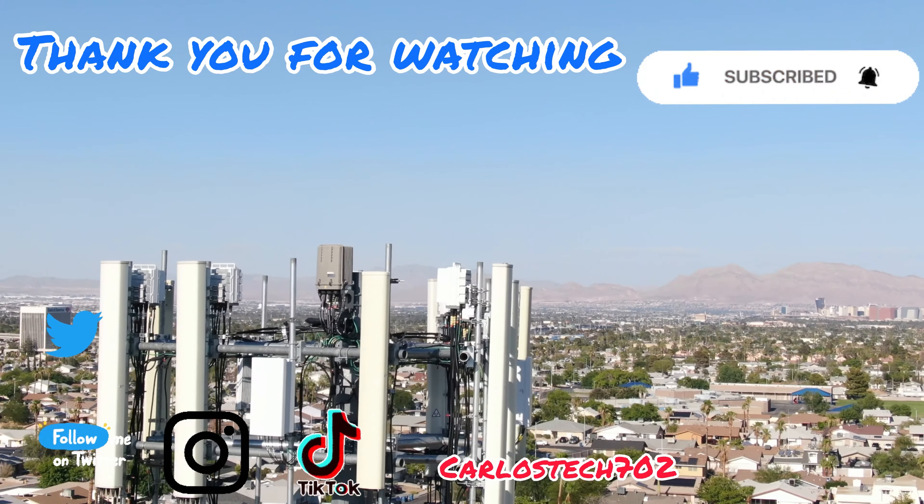We're going to conclude this video here on the mid-band results. More videos are coming — I'm going to do some indoor casino testing and show you guys what it's looking like inside the casinos near these facilities. Thank you for tuning in, greatly appreciate it. Thank you to all the channel members for the love and support. Remember to hit like, share, and subscribe, and hit the notification bell. Catch you in the next one — peace.